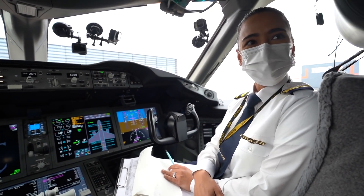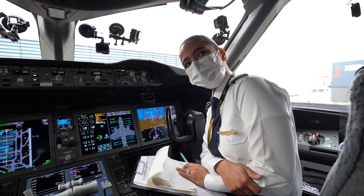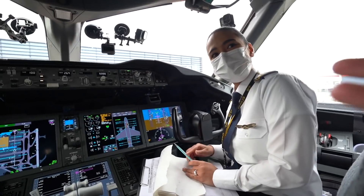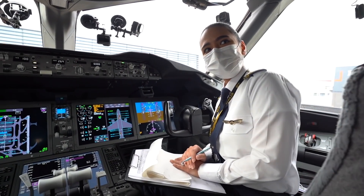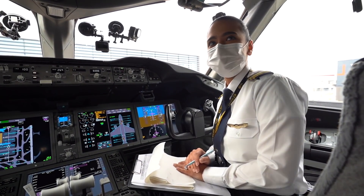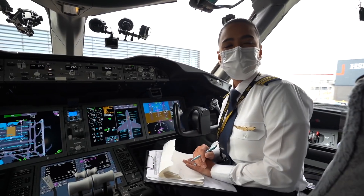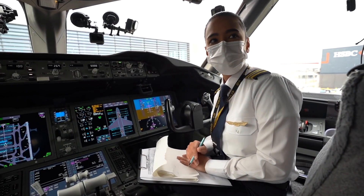I heard you got your PPL license. I did, and I recently flew again — a couple of days ago in LA. So you started with Etihad Academy? Yes, I started with Etihad Training Academy 12 years ago. I flew the 320, 777, and now I'm flying the 787 and 777.